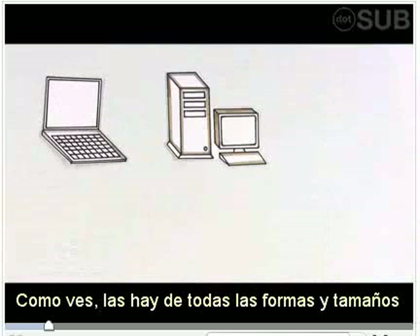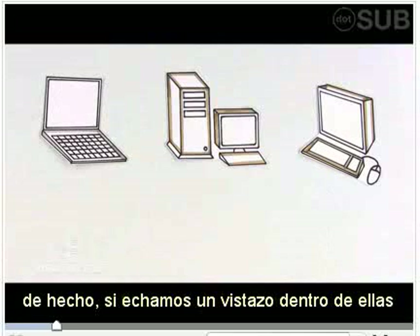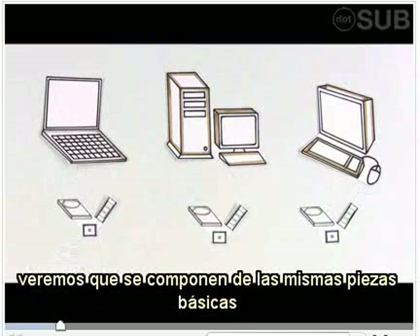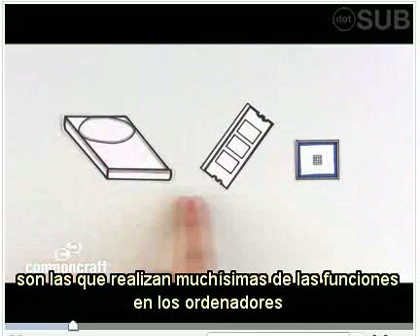You've seen them. They come in all shapes and sizes, but work pretty much in the same ways. In fact, if you could look inside these computers, they'd have the same basic parts. It's these parts — the hardware — that do a lot of the work in computers.